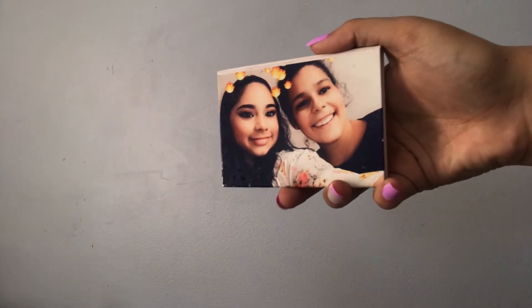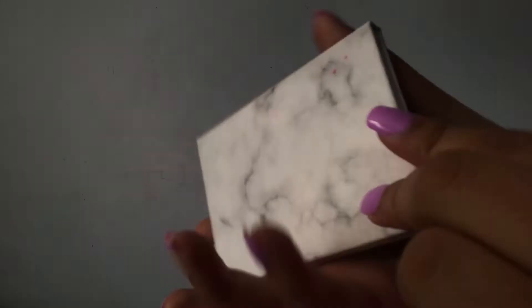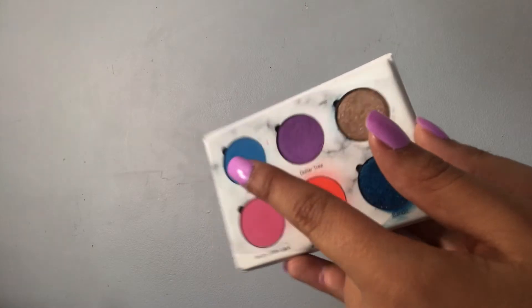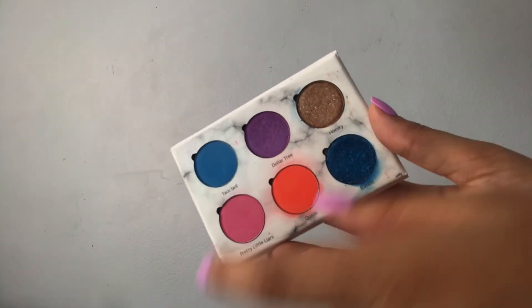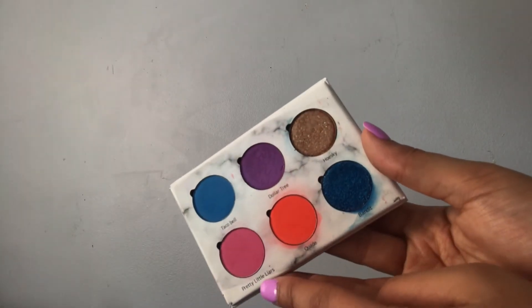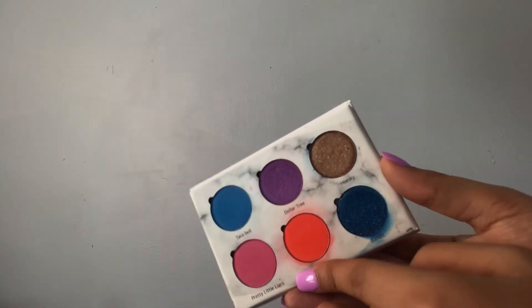This next palette is something my friend Natalie got me for Christmas two years ago. She customized it herself — it has little labels like Taco Bell, Dollar Tree, Pretty Little Liars, my boyfriend's name, and my dog Banda. It says Merry Christmas Hannah right under the mirror. It's such a personal and sweet gift.